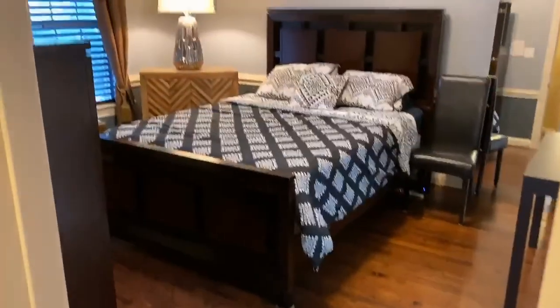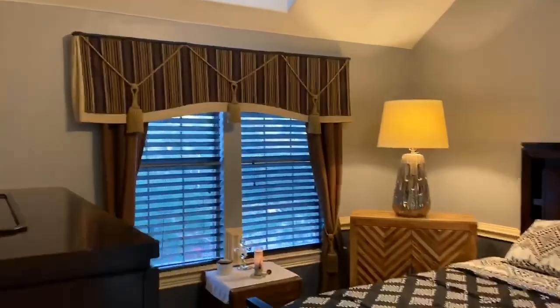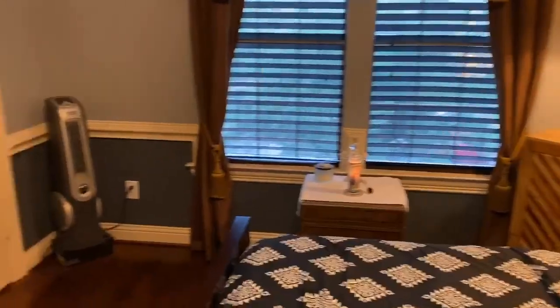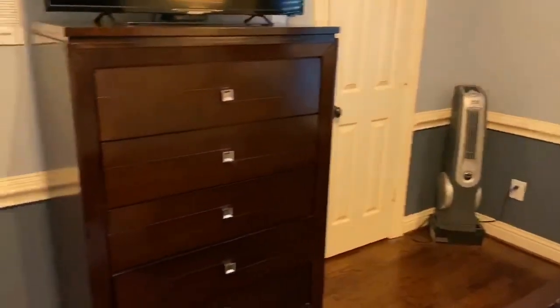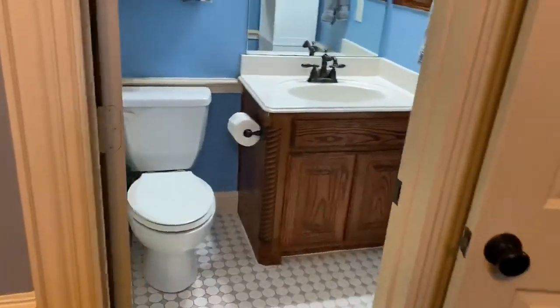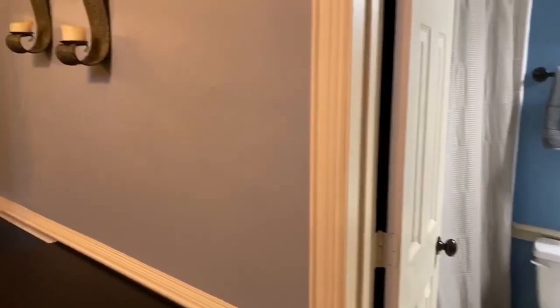We head into the fourth bedroom — again beautiful drapes, a huge walk-in closet, and an ensuite bath. Everything you could want is in this home.